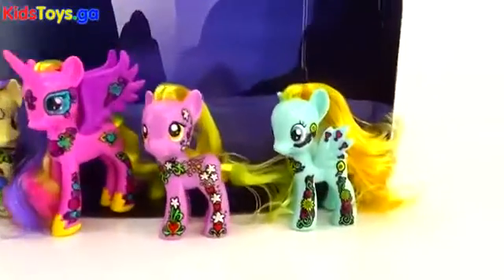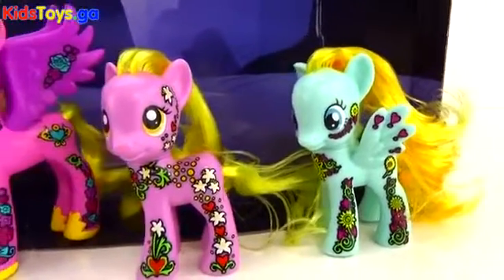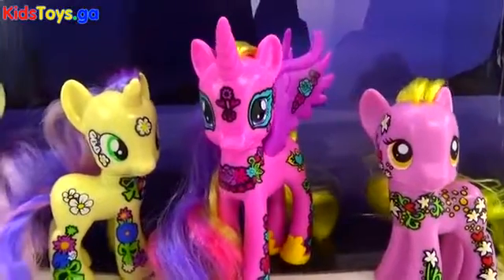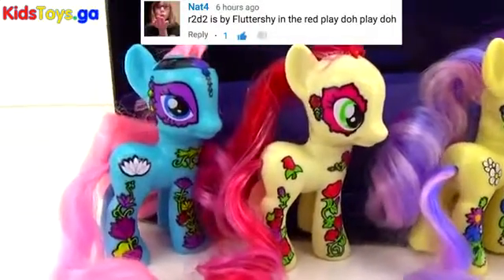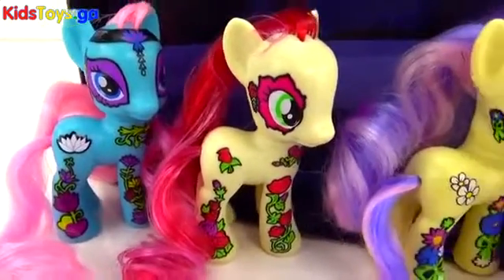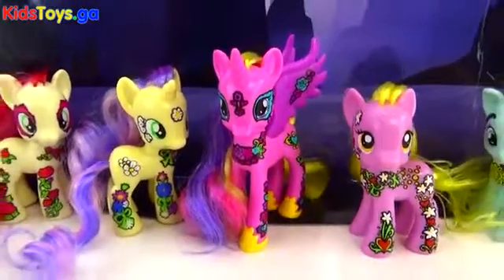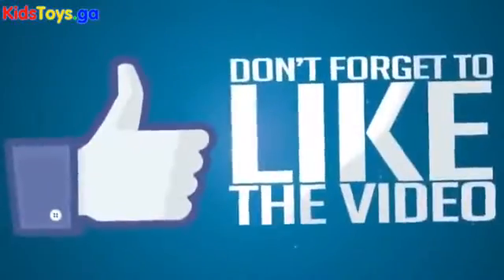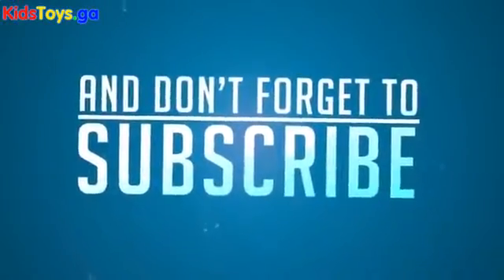Well guys, that's all for this My Little Pony Toys R Us exclusive set! I hope you guys enjoyed it! Don't forget to tell me what your favorite pony was and where you found R2D2 in the comments below. Congratulations to Nat for winning our Finding R2D2 game for one of our other videos — you guys are so awesome at finding R2D2, make sure you keep looking for them! Thanks for watching, see you guys next time!